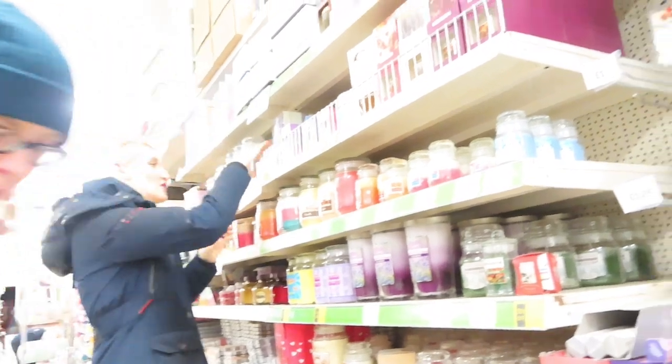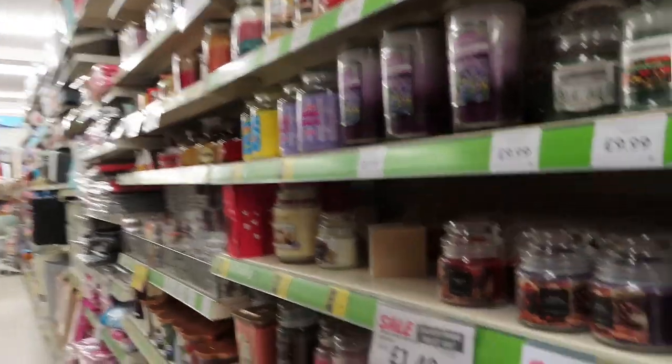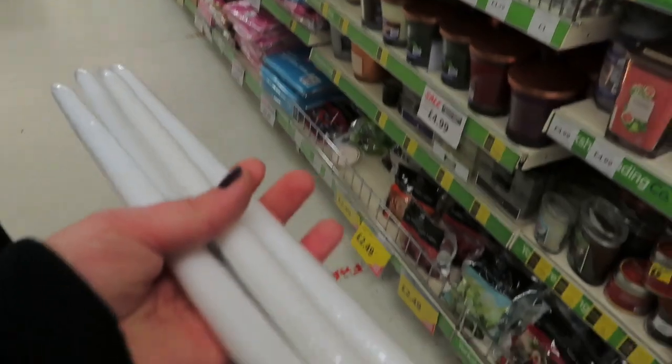It's got loads of them — so many! Got a nice big section of candles and stuff. Oh they've got plugins too! All the different ones, love it. I've got these for my new little candle holders.